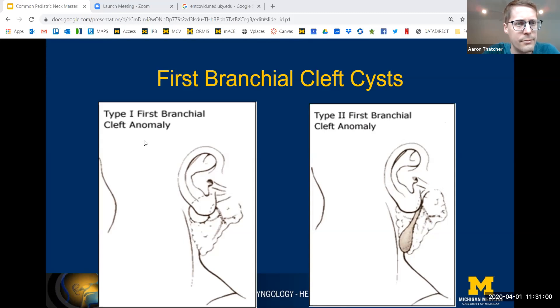First branchial cleft cysts are subdivided into two types called Work type — named after Walter Work, a former chair here at the University of Michigan. It's a purely clinical designation with no precise criteria to define Work type 1 versus type 2. These are first branchial cleft cysts, Work type 1 or Work type 2 — and Work type 2 should not be confused with a second branchial cleft cyst, so you have to be careful when describing these. Work type 1 is generally parallel to the external auditory canal, and if it has a fistula, it connects to the external auditory canal and out to the posterior or pretragal area.